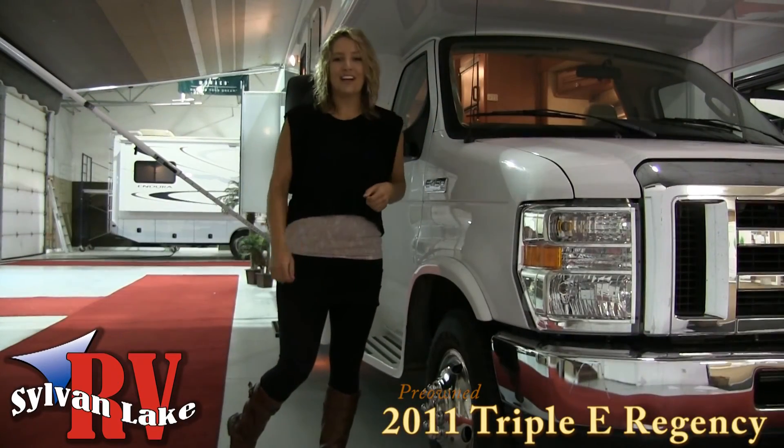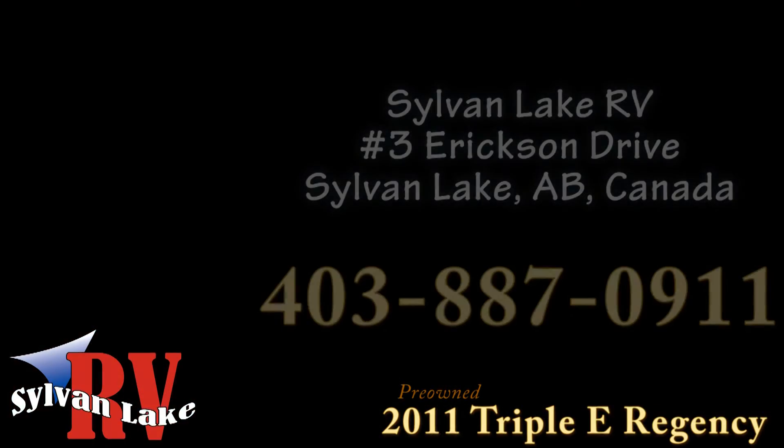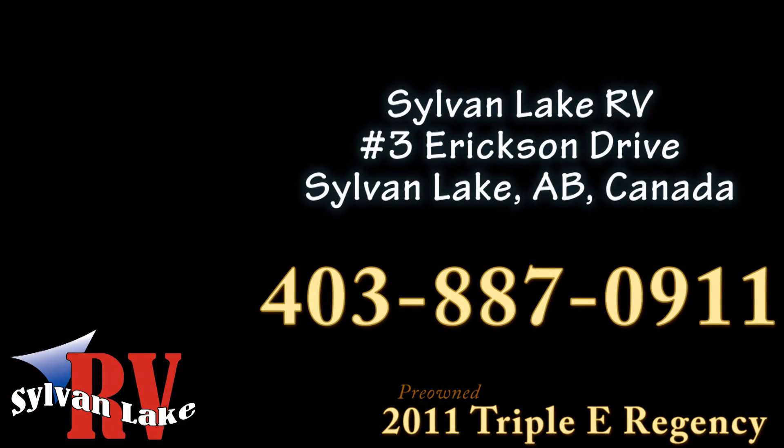So if you're in the market for a Class C motorhome and you're looking for a unit that's ready to hit the road today, call Sylvan Lake RV at 403-887-0911.